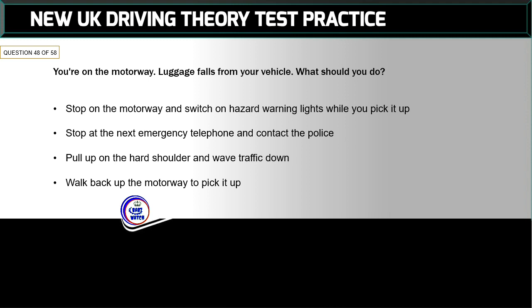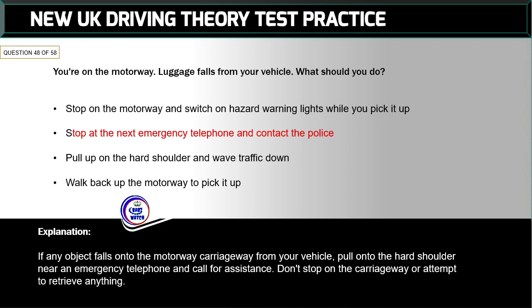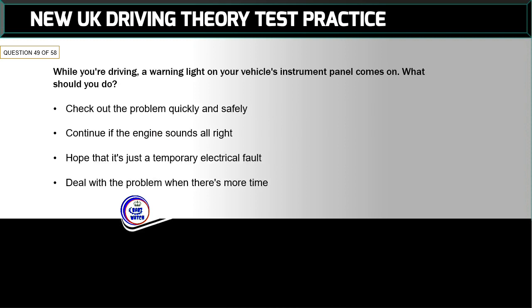Question 48 of 58: You're on the motorway — luggage falls from your vehicle. What should you do? The correct answer is: stop at the next emergency telephone and contact the police. If any object falls onto the motorway carriageway from your vehicle, pull onto the hard shoulder near an emergency telephone and call for assistance. Don't stop on the carriageway or attempt to retrieve anything.